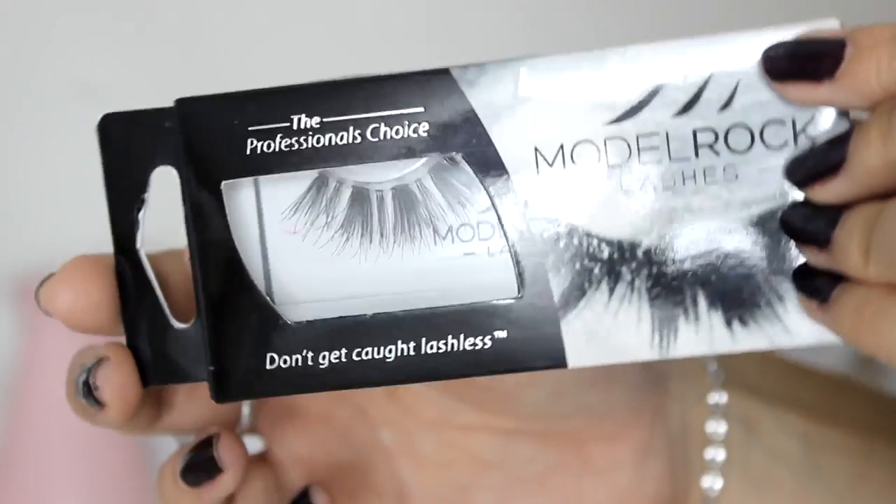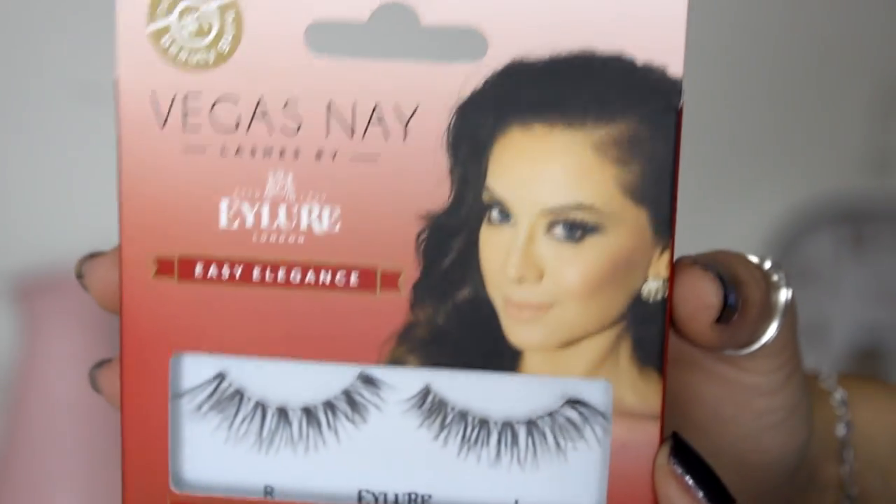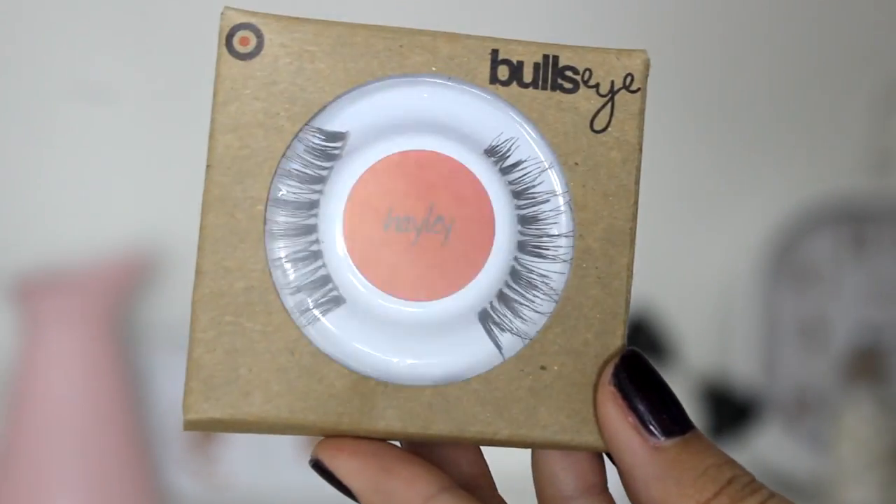So after I placed that huge order with my own money, they were kind enough to send me three pairs from other brands I've never tried before to try out. I chose the styles from three companies they suggested. I have to be honest — I did try them all already because I just couldn't wait. I was so excited and they all look so great. I absolutely loved all of them, but I really wanted to try them on camera with you guys.